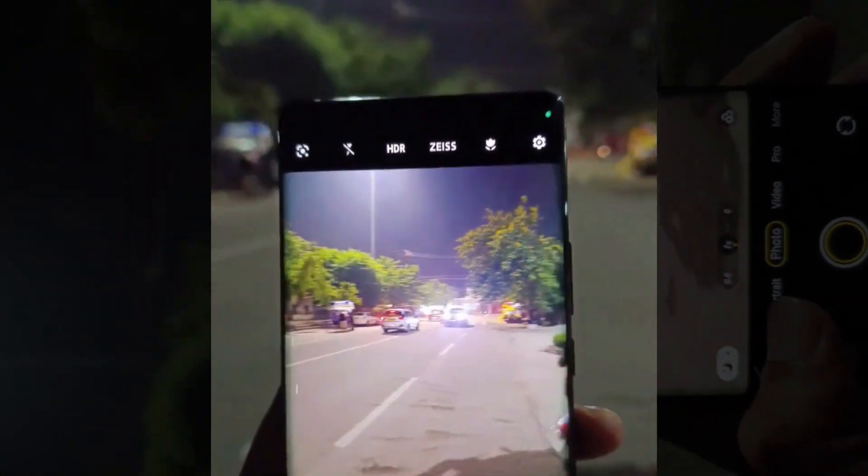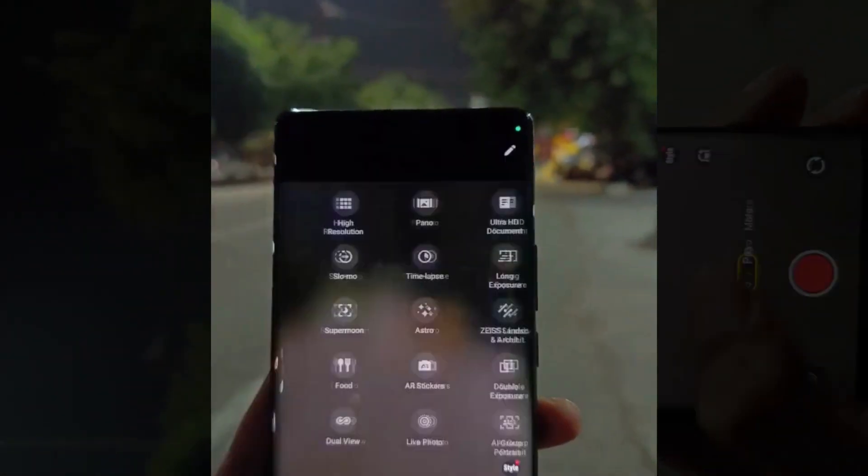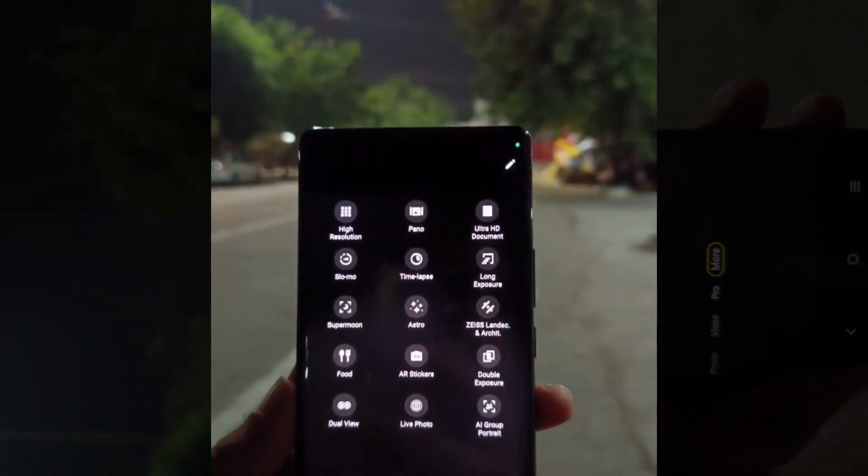Capture the world in ways you never thought possible with the Vivo X90 Pro camera. Get yours today and unleash the power of photography at your fingertips.